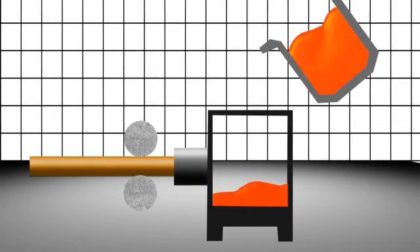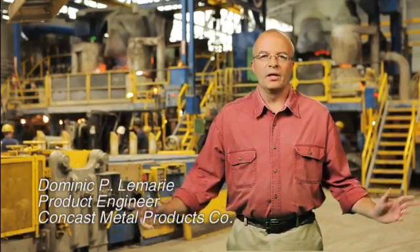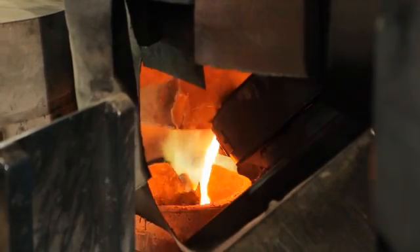With precise control of temperature, the desired grain structure and metallurgical properties are created. This is our Mars, Pennsylvania facility, where we do our continuous vertical casting.